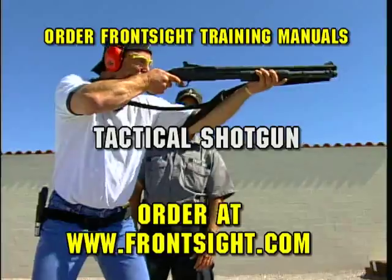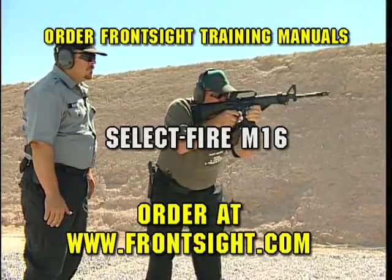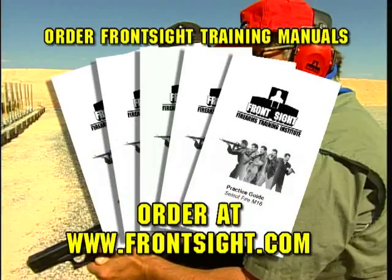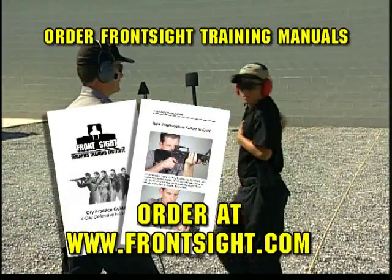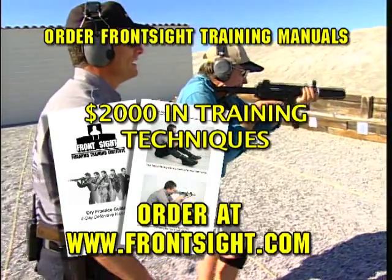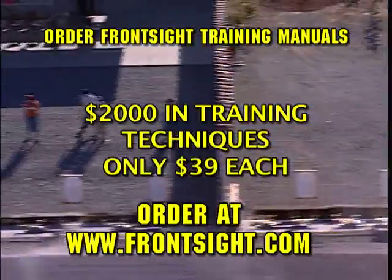Defensive handgun, tactical shotgun, practical rifle, submachine gun, and select fire M16. Each manual has over 100 pages of specific instructional techniques with detailed photos of all the weapon skills taught in Front Sight's world-class firearms training courses, giving you $2,000 worth of training techniques for a special one-time Front Sight Challenge TV promotional price of $39 each.